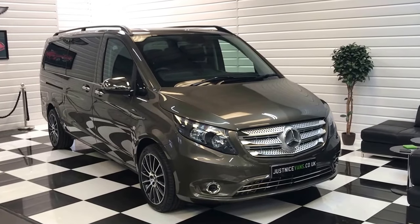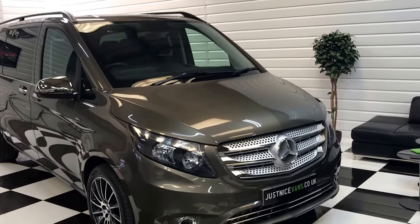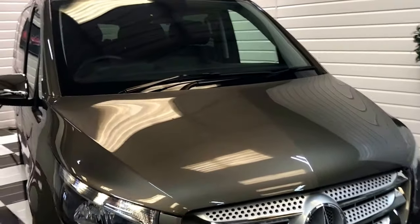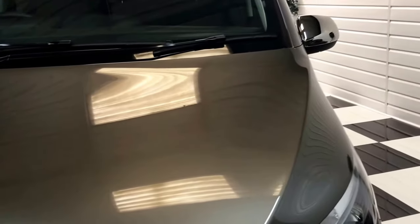We're going to show you around our 2017 Mercedes Vito extra-long wheelbase 114 diesel, automatic version, nine-seater in indium grey — a really nice colour. I'll walk you around it and show you the condition and some of the features.